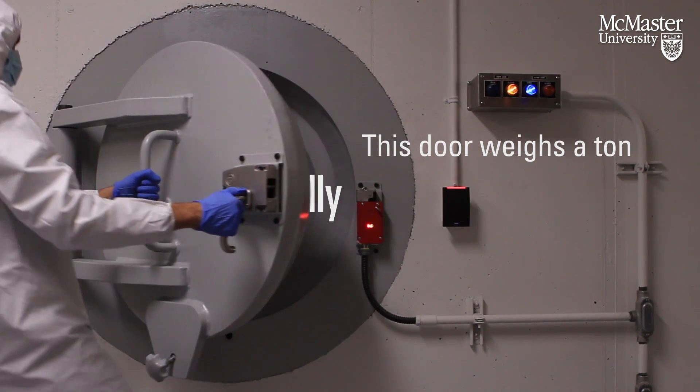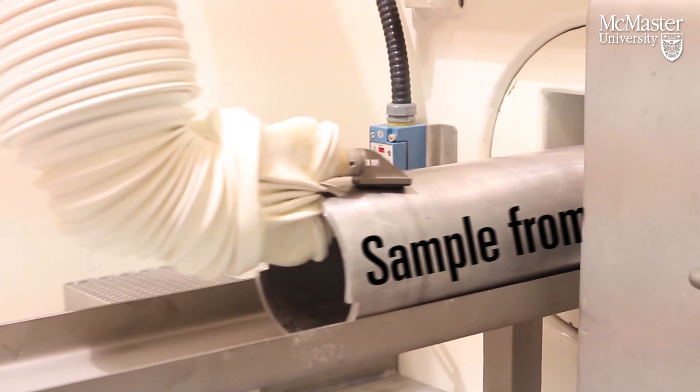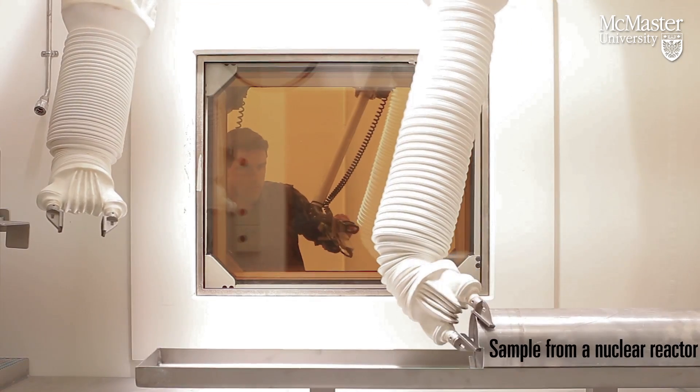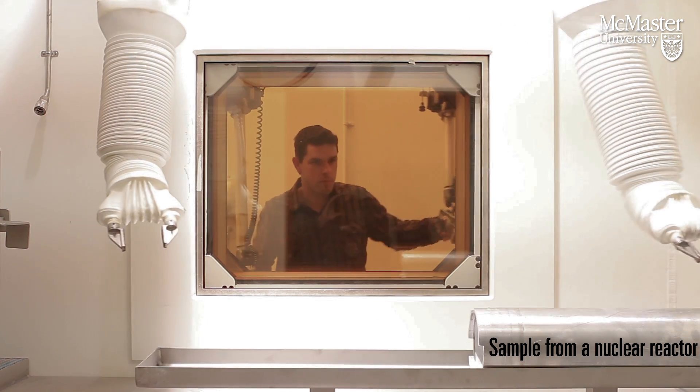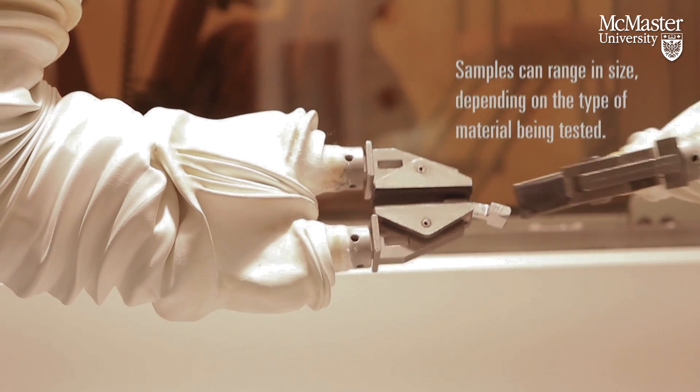We're going to have pressure tubes come from different reactors. We're going to bring them in through the front hallway here, and then we have four cells. The first one is just a receiving cell — take it out of its package, get the tube, pass it to the next cell. The next cell is where we're going to do machining, so we're going to cut off little samples, and those samples are what we're going to use to do all our testing.